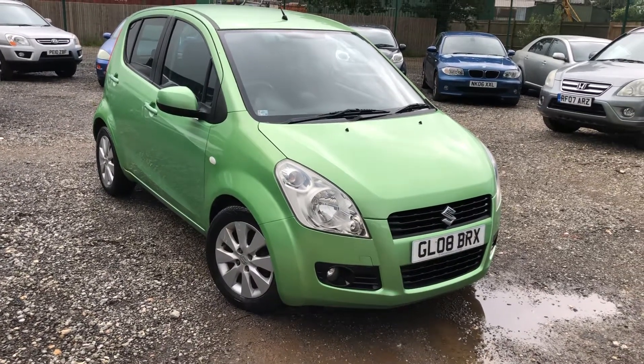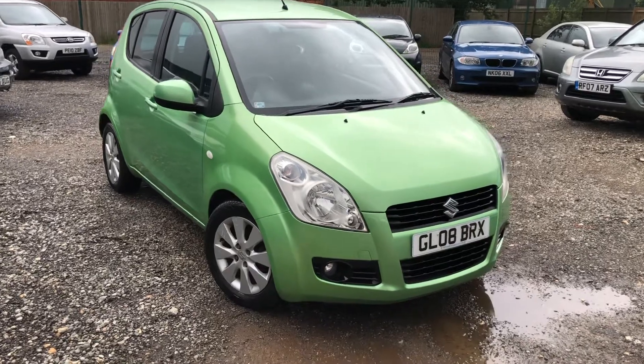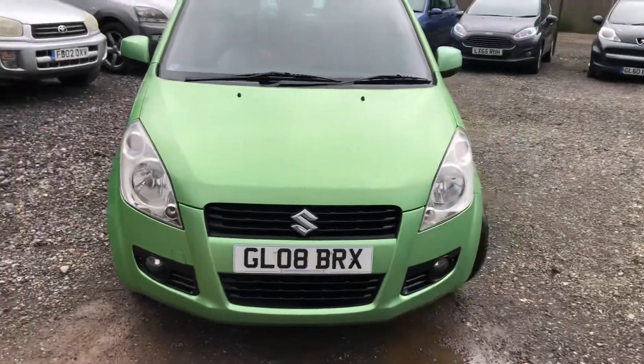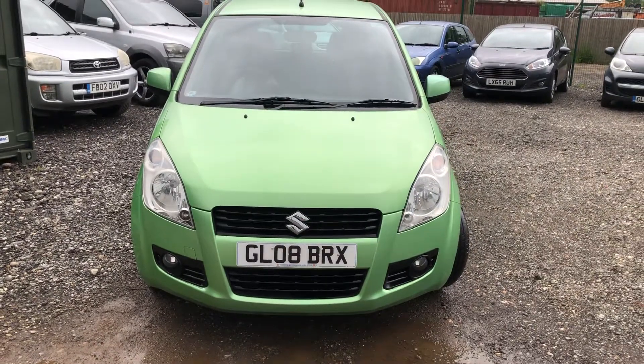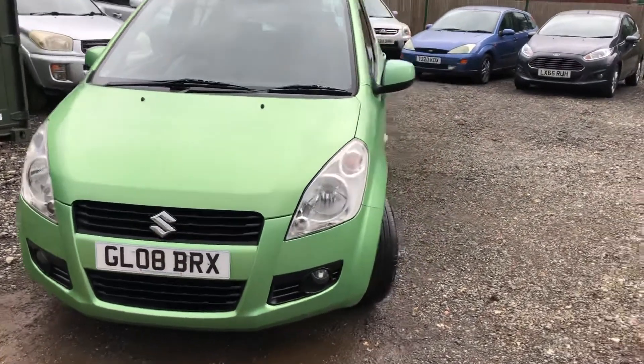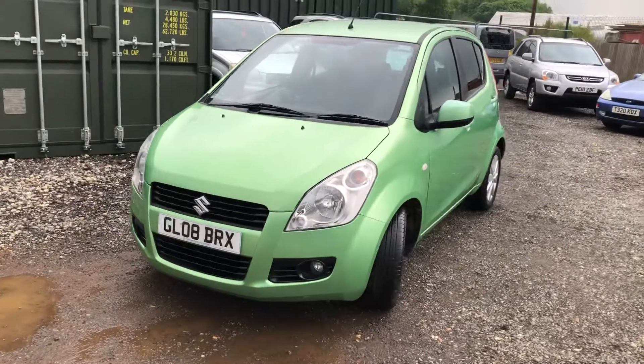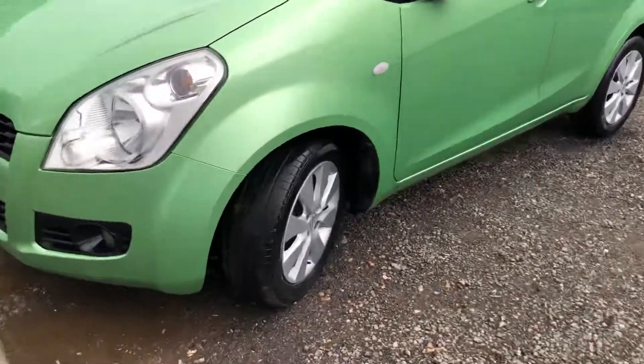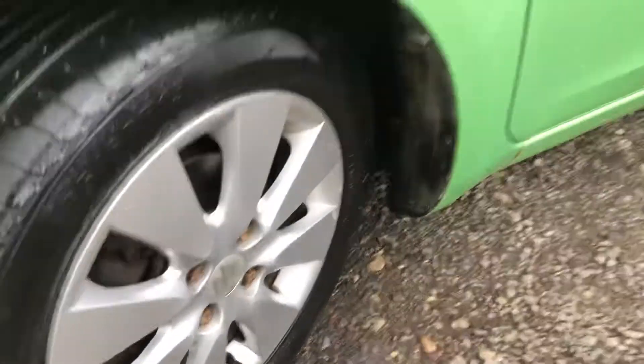Hello, welcome to a new video. Here we have for you today a lovely, very bright lime green Suzuki GL08 BRX — a nice little car. This one has just had a service and an MOT, good miles for the year, and there's only one owner from new. Starting from the front, you can see all the wheels.